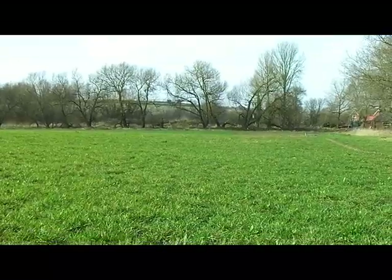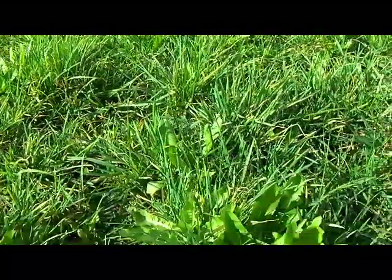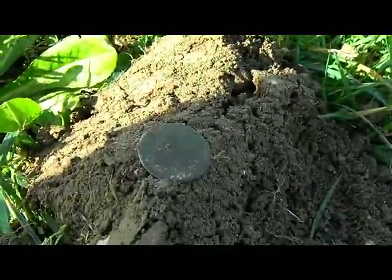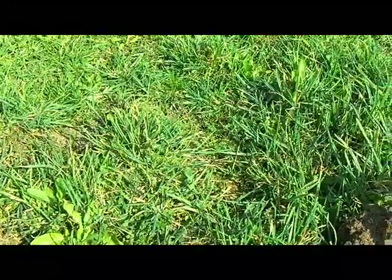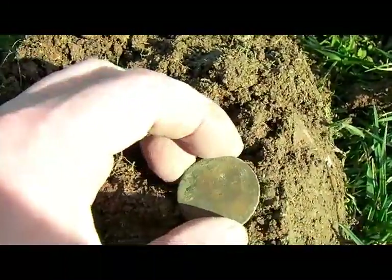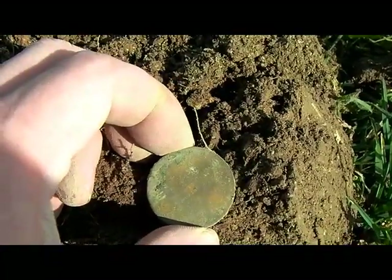I am out in this glorious spring weather. Our first signal of the day, and probably not the last, is a button. Oh well, keep going. Second signal — it's a coin but it's knackered. I think it might be a William.